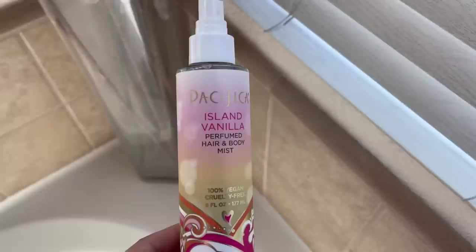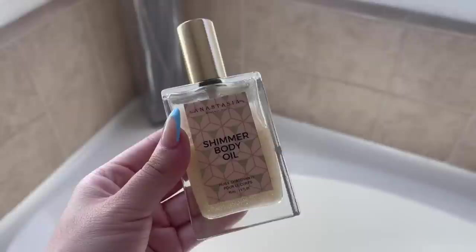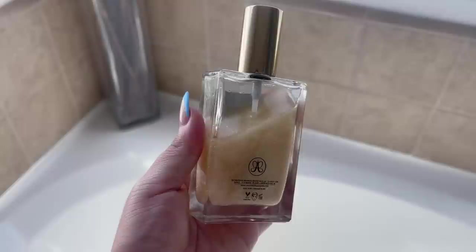I'll spray it all over my body and then spray it all over my hair and you will smell like this all day long. Then I'm going in with the Pacifica Island Vanilla perfumed hair and body mist. I love the scent of this — it smells like a vanilla bean ice cream. The only thing is this does not last at all, maybe like five minutes, but it's a really nice experience. I like to spray this in my hair and it makes it smell like vanilla bean ice cream.